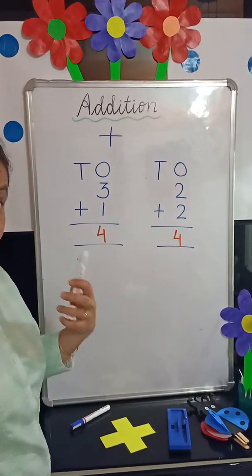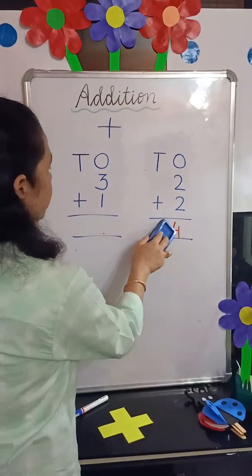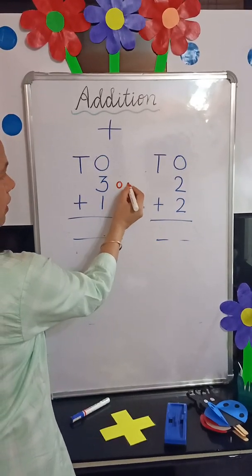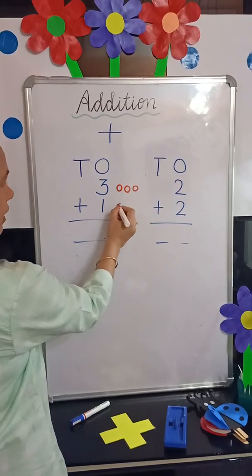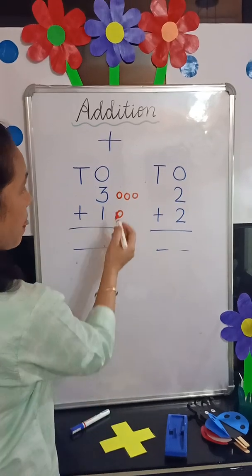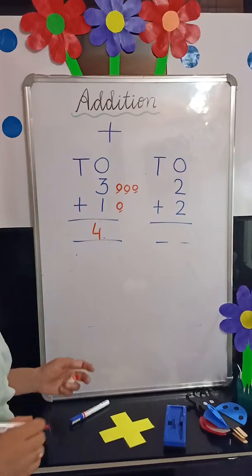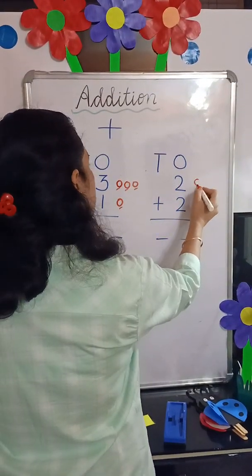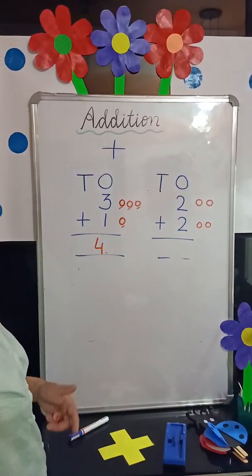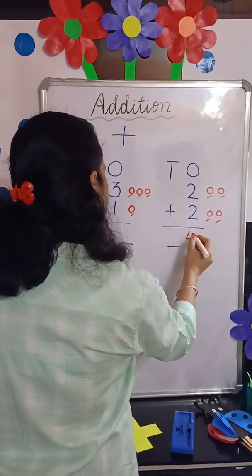One more method — we can draw circles. Like if we solve 3 plus 1 again, we draw 3 circles and 1 circle, then count all the circles together: 1, 2, 3, 4 — the answer is 4. For 2 plus 2, we make 2 circles and again 2 circles, count them together: 1, 2, 3, 4 — the answer is 4. Understood, children?